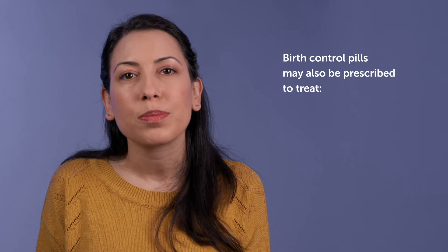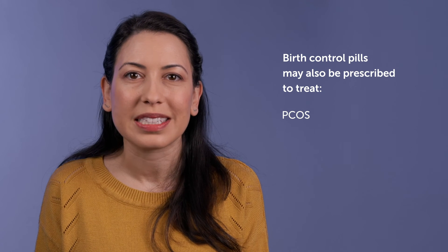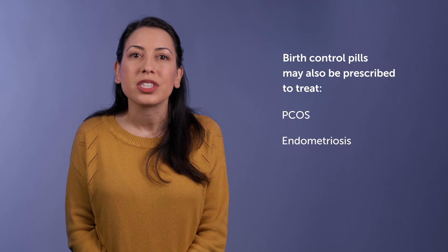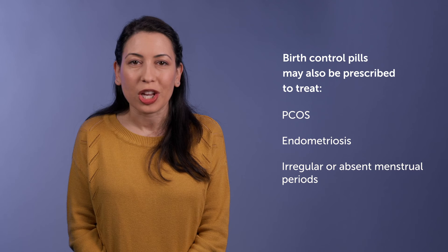Birth control pills may also be prescribed to treat conditions like PCOS, or polycystic ovarian syndrome, or endometriosis. They can also be used to treat irregular or absent menstrual periods, and some methods may even help with treating hormonal acne. In short, a person may take birth control pills for reasons that have nothing to do with pregnancy prevention. Even people who are not sexually active may be prescribed birth control pills for other medical reasons.